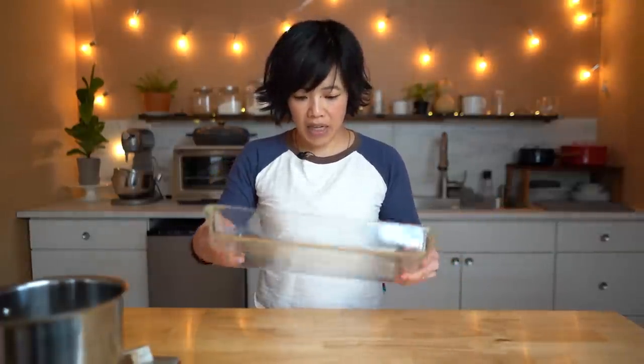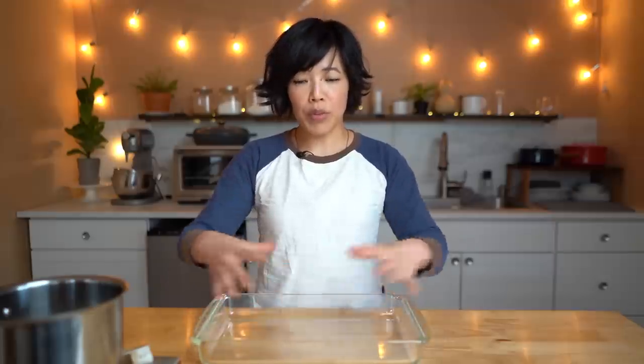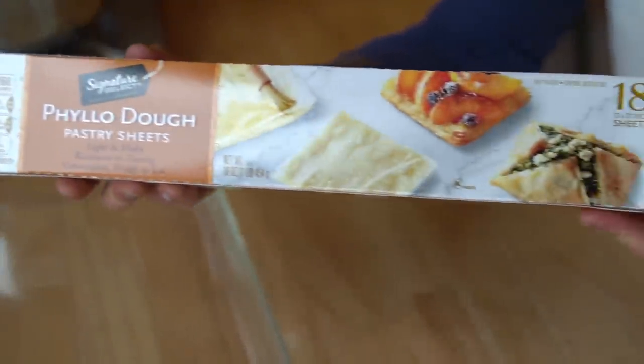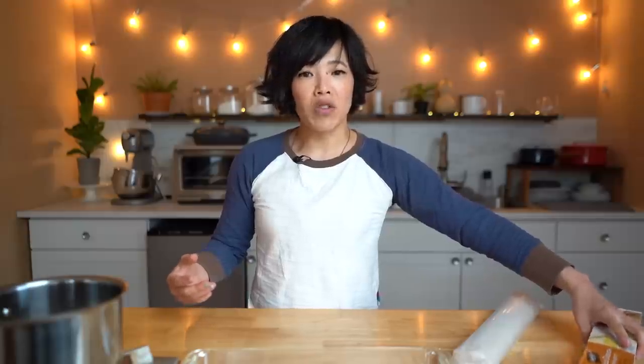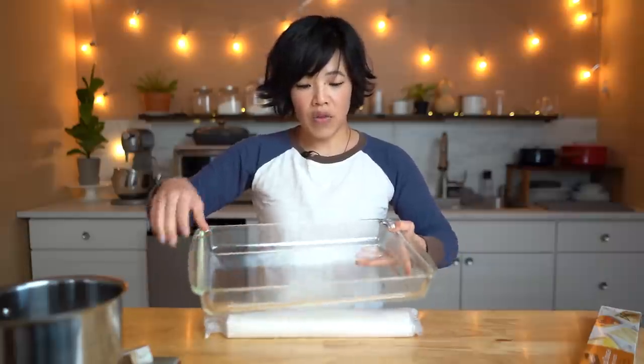Next we're going to prepare our phyllo dough. I've got an extra long Pyrex baking pan here — it's 13 and a half by eight and three quarters, which I picked up at the thrift store. You can use any kind of dish; Rometa actually uses a disposable aluminum tray. Here is our phyllo dough — it comes packaged like this, bought in the frozen department. You have to let it thaw in the refrigerator or on your countertop for about five hours. This contains 18 sheets. The recipe doesn't say exactly how much to use, but since there's only 18 sheets I bought two packages so my crinkle will be nice and full.